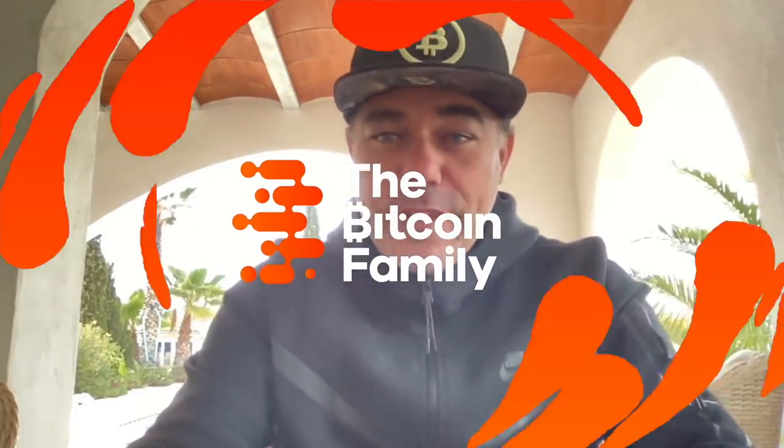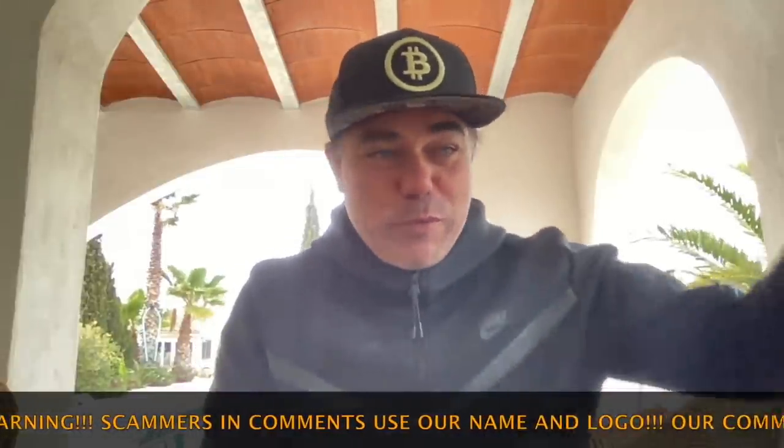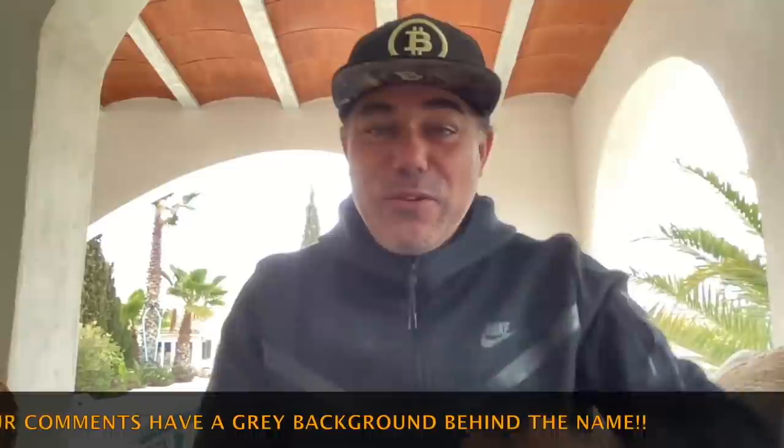Good morning, good afternoon, good evening guys, wherever you are in this beautiful world. It's a little bit cold here in Spain — they are preparing me for the ski area where it's even more cold. We went from Mexico at 30 degrees, to Portugal at 20 degrees, to Spain now at 10 degrees, and then to the ski area probably at zero degrees.